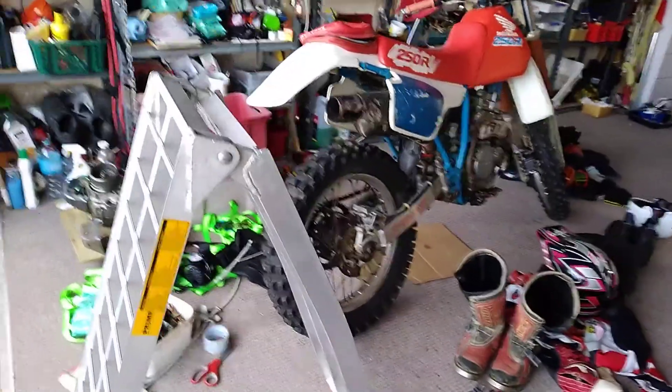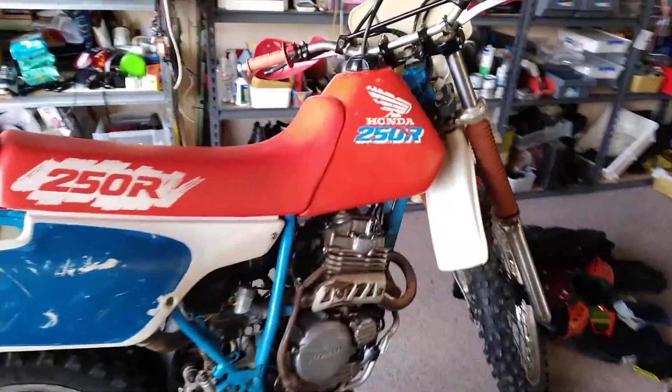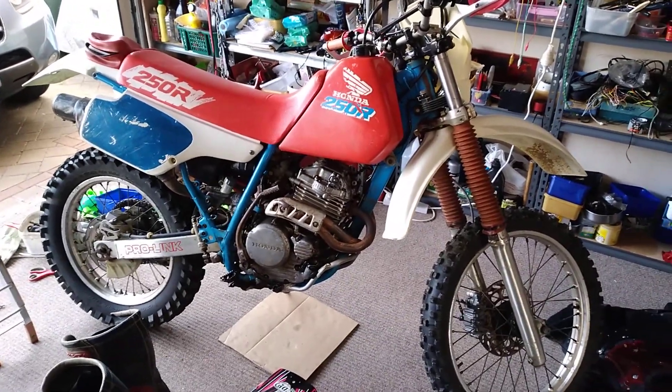Tomorrow morning I'm off for my dirt bike ride in the Maramarua forest, and man am I looking forward to that. It's been a while since we've been able to get out and about, so I'm going to take the old XR 250R and have a lot of fun tomorrow.